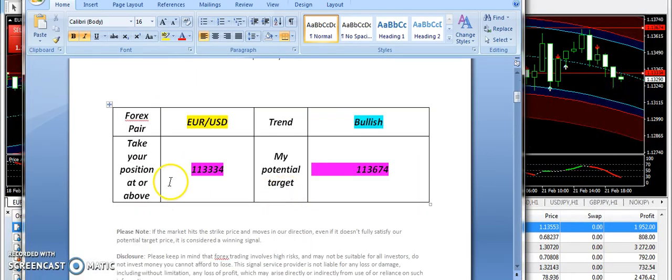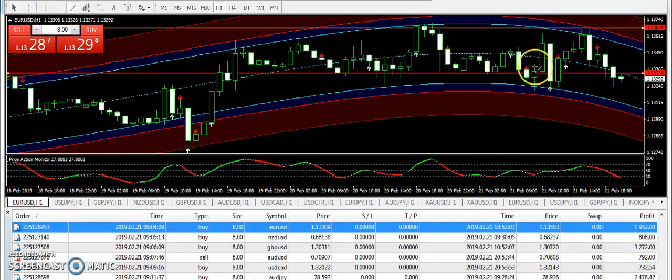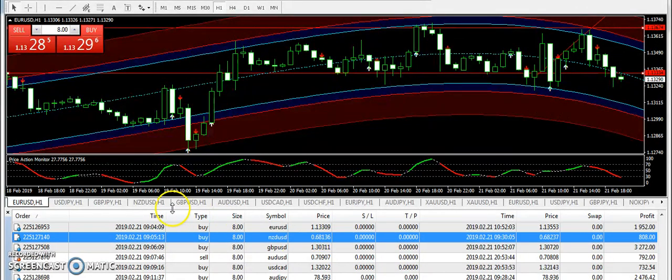This is the first signal of my signals report. EURUSD with a bullish expectation from 1.1334, and 1.13674 was the targeted price. You can see a significant upward trend on EURUSD and it went near to the targeted price. I congratulate all those traders who took the first signal from my signals report.